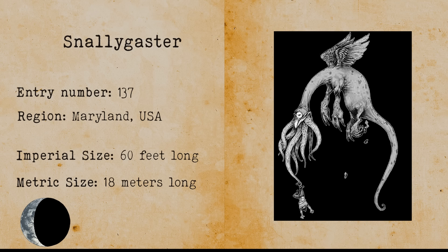Oklahoma Octopus. The Oklahoma Octopus is a large cryptid that allegedly lives in some freshwater in Oklahoma. There is no evidence for its existence, but there is a high mortality rate in and around Oklahoma rivers and lakes.